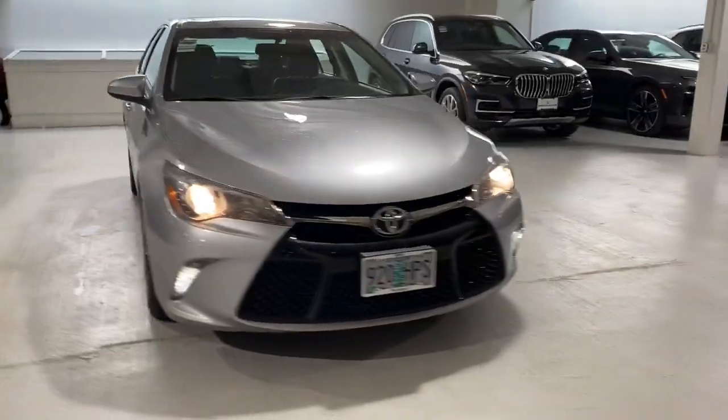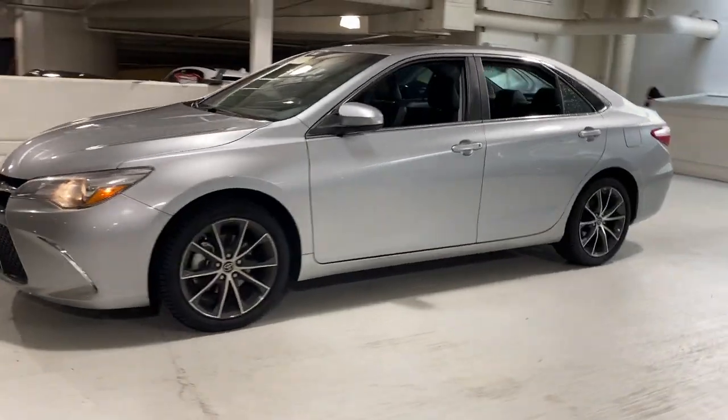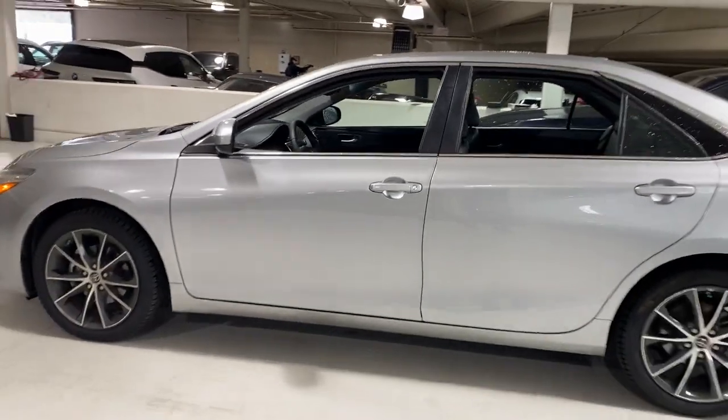You're gonna love the 2015 Toyota Camry. With less than 80,000 miles on the odometer, this vehicle stands out from the rest.